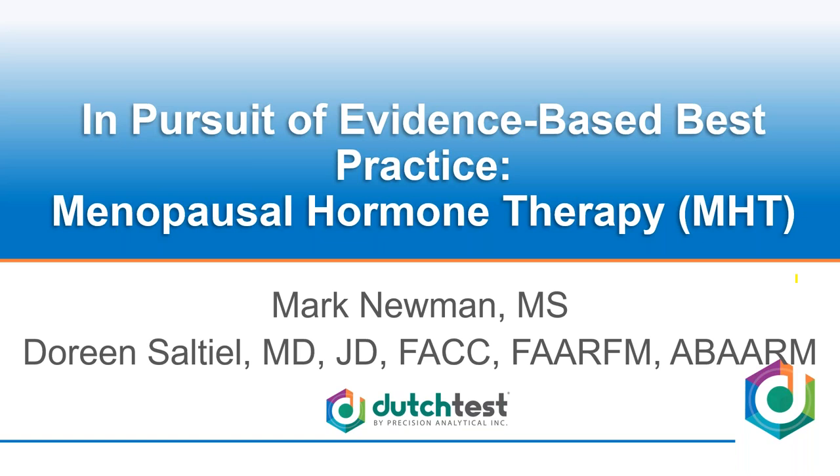That's a really complex topic and it gives providers some anxiety not knowing what all the studies say and where the balance really leaves us. For that question I turn to Dr. Saltiel, because she's trained as a cardiologist originally, also in functional medicine, and additionally she has a law degree — so she's really the perfect person to comprehensively study this topic. She's created a document that goes through everything in great detail and can be a really good resource for your practice.